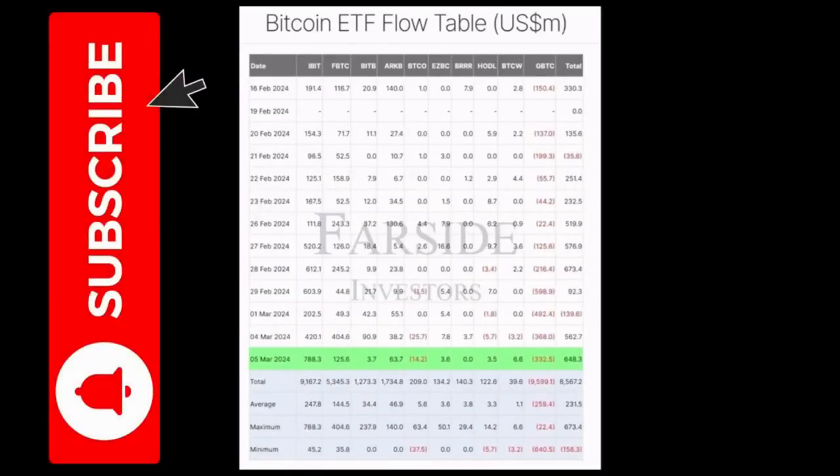You can see the specific numbers of all the spot ETF offerings: IBIT is leading with 788 million US dollars. FBDC has 125 million dollars, and there are small outflows at BTCO and Grayscale. But if you look at the total net, it was still an inflow of 648 million dollars worth of Bitcoin. Think about that — 600 million dollars worth of Bitcoin bought at 60,000 USD means demand of 10,000 Bitcoin daily, while only 900 are being created. From April, only 400 will be created — a massive supply shock.